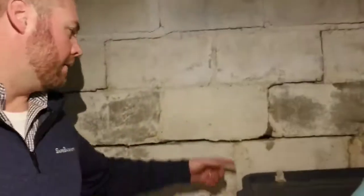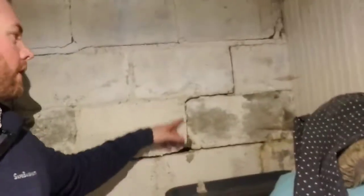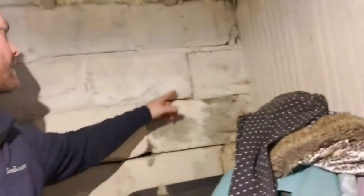Hello YouTube, this is Matt with Safe Basements in Minnesota. I wanted to take a minute to point out one of the more common issues we run into with foundations, and that would be a bowing wall. A lot of you have seen it before — big horizontal cracks in the mortar joint, or you'll look in the corner and there'll be little stair step cracks going on.